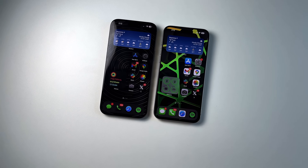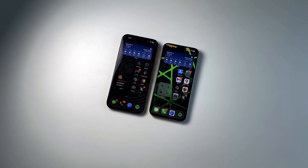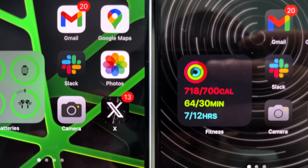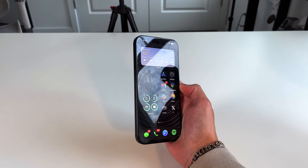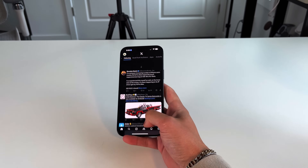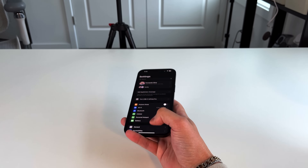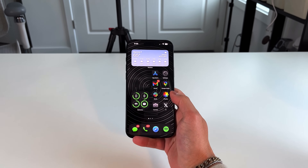We went from 6.7 inches on the 15 Pro Max to 6.9 inches on the 16 Pro Max, and they did it in a way where it doesn't feel that much bigger in the hand. They slimmed down the bezels, which are the smallest I've ever seen on any phone. You're getting an additional 0.2 inches while only increasing the overall footprint by about one or two percent. In terms of weight, it's only six grams heavier, and you do get a bigger battery.